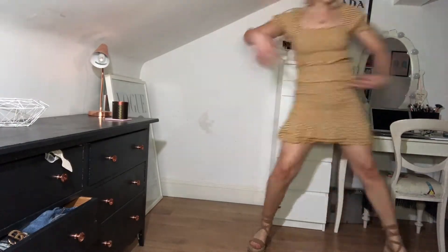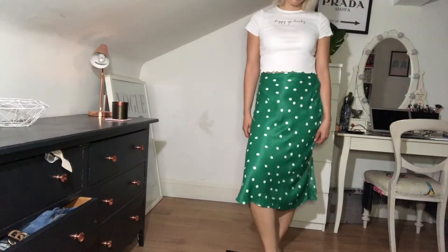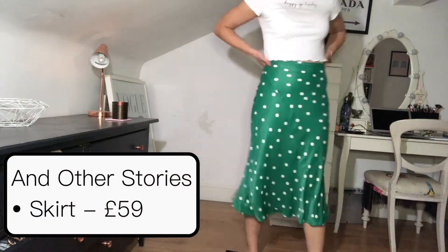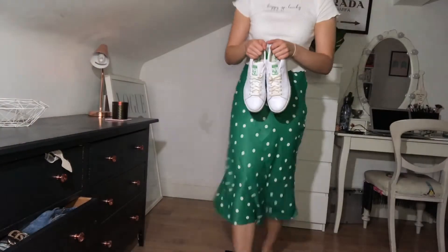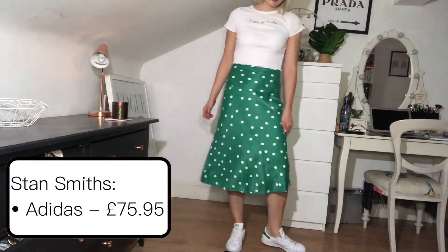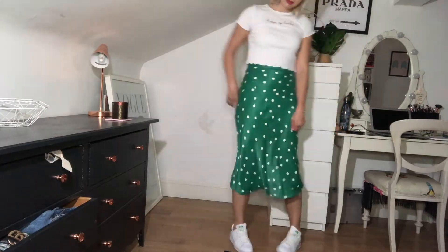Secondly, we have this And Other Stories silk midi skirt and a New Look crop top. I matched this outfit with classic Stan Smiths as well. If you've watched my previous videos, you know how much I go on about midi skirts — I am just obsessed with them. I've probably worn this outfit multiple times already. I just think the green in the midi skirt is really cute and it's a perfect staple for summer.